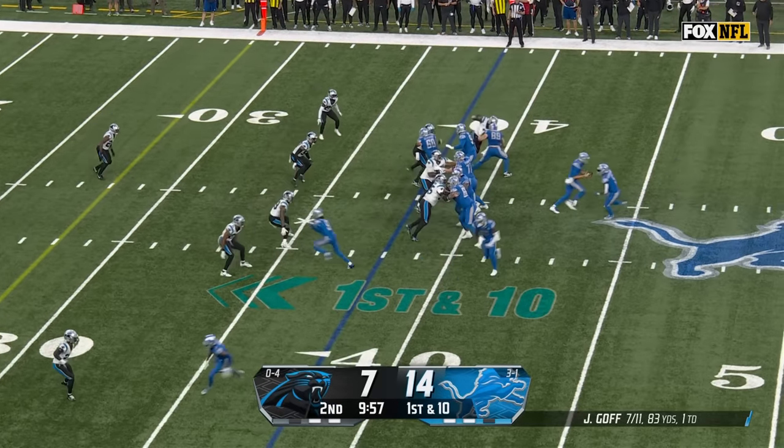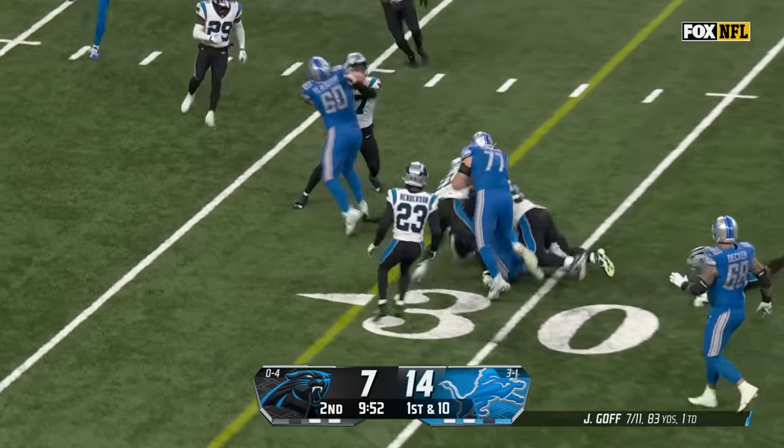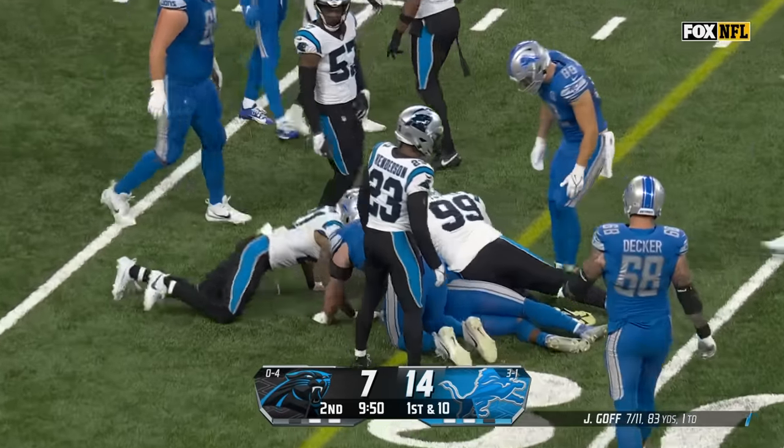So they're back at the 37. Goff will dump it off to Montgomery and he gets down inside near the 27.